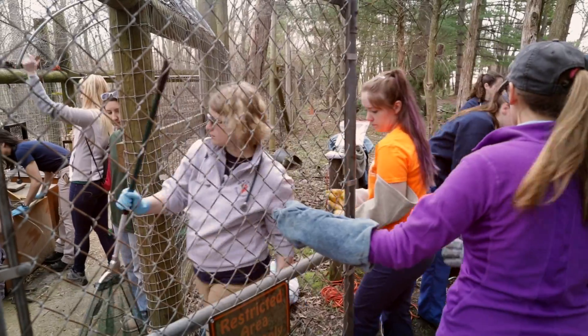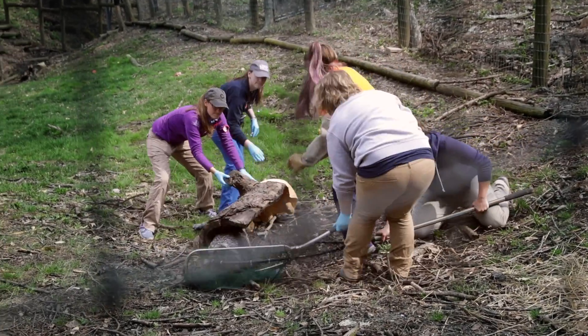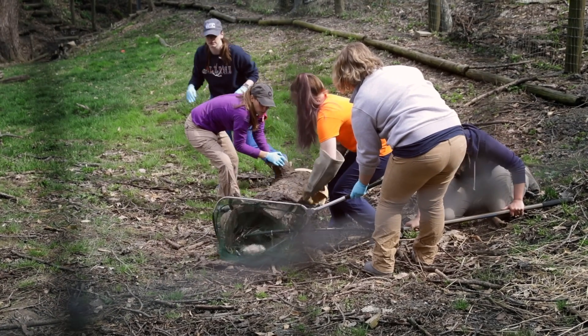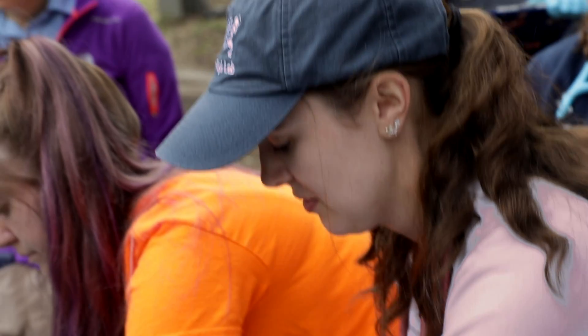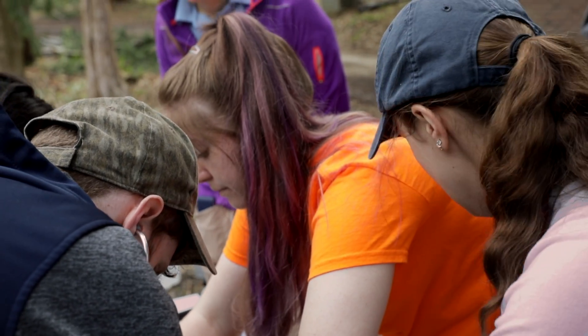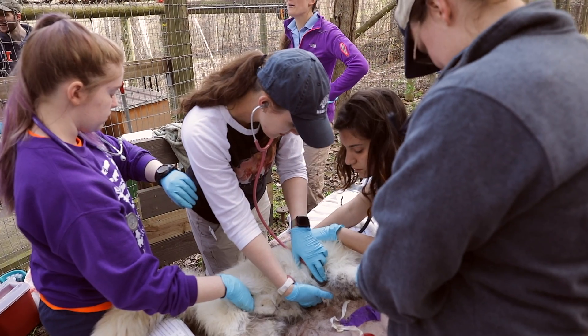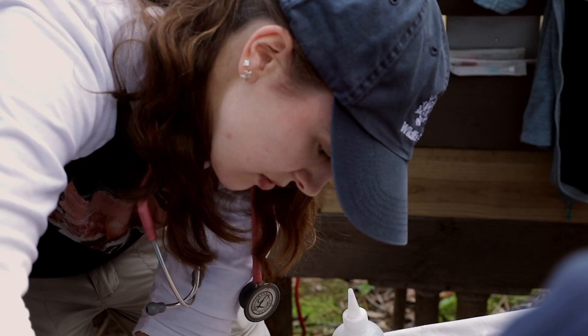We're used to wildlife being unpredictable, but captive wildlife is even a whole new element. They're semi-used to people, so we think that they're gonna be easier and then they're just like, no, not today. It's awesome that everyone has a job — it kind of helps keep things organized and helps us be more efficient. Everyone knows what their task is and we can kind of move through those things.